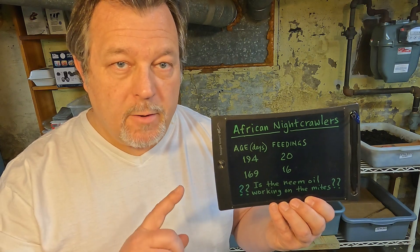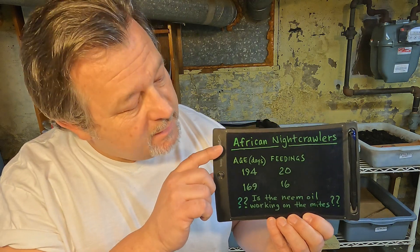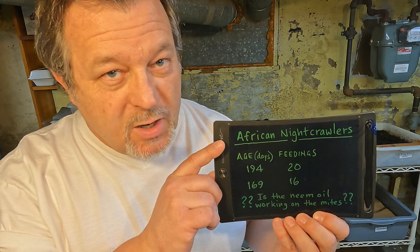Hi everyone, welcome. I'm down here in my Wormery. I've got a couple bins that I want to check in on. They're the bins that I've got my African Nightcrawlers in, and it's been a week now since I've checked in on them.